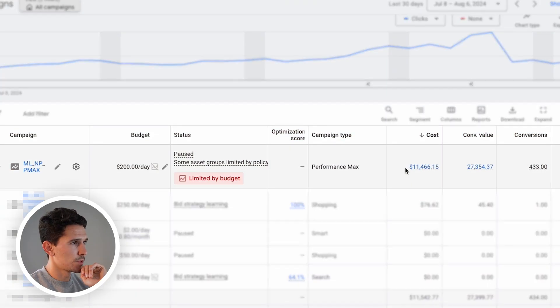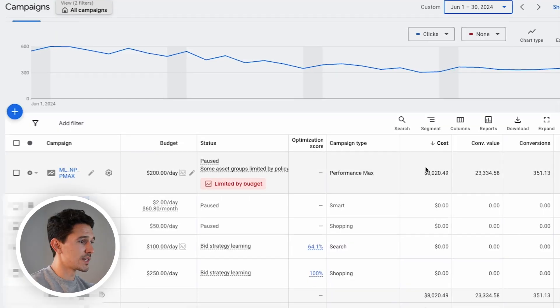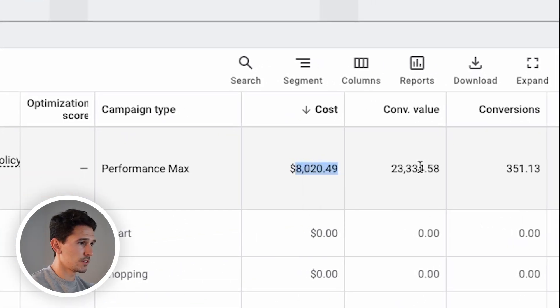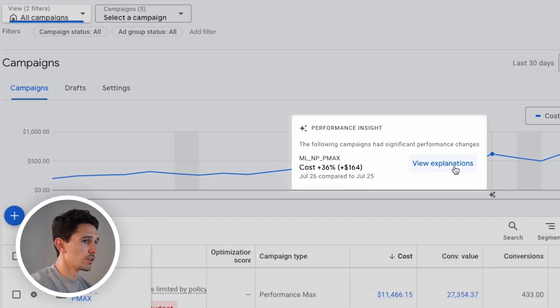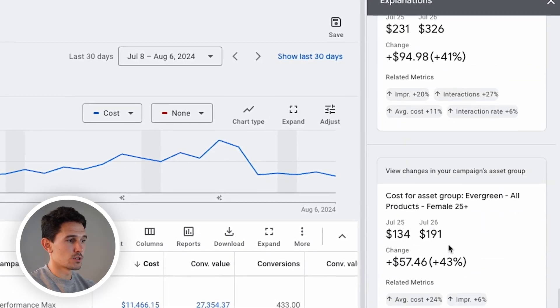Right here is the Performance Max campaign we've been running over the last 30 days for a medium-sized brand we're working with. Over the last 30 days, we only spent eight grand on this Performance Max campaign to drive 23 conversions. You can see our clicks — which is an indication of spend — rising for no reason. When we look at the 'View Explanations' here, which is supposed to be Google's AI telling us what's going on, what changed, what happened — there's no explanation that actually shows us what has fundamentally changed.